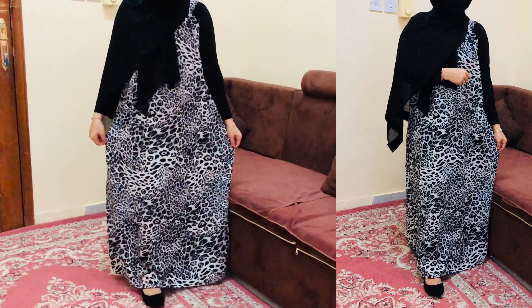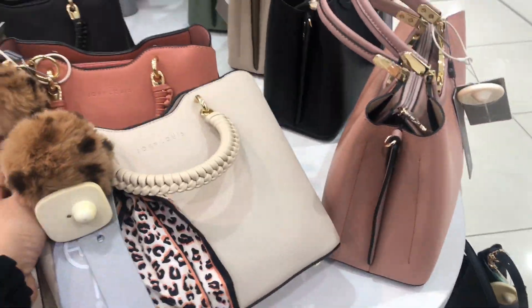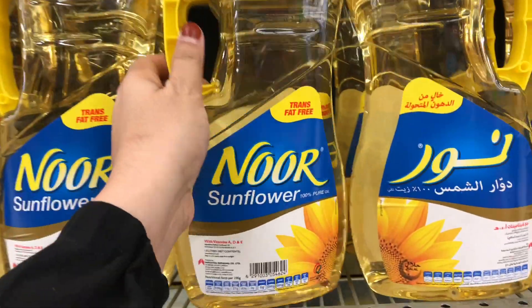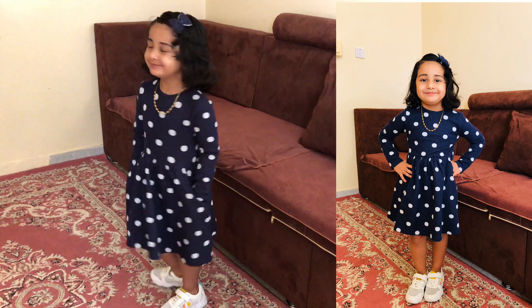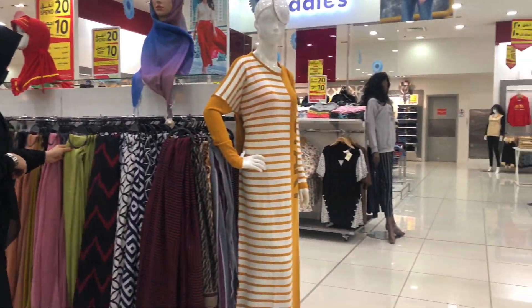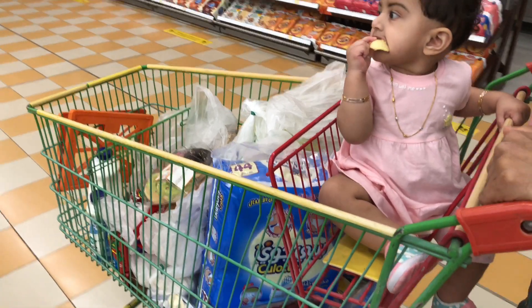Hi friends, welcome back. I am going to share a shopping video — it is not a normal weekend shopping video. I am going to buy the items in this video. If you enjoy these videos, please like, comment, and subscribe to the channel.